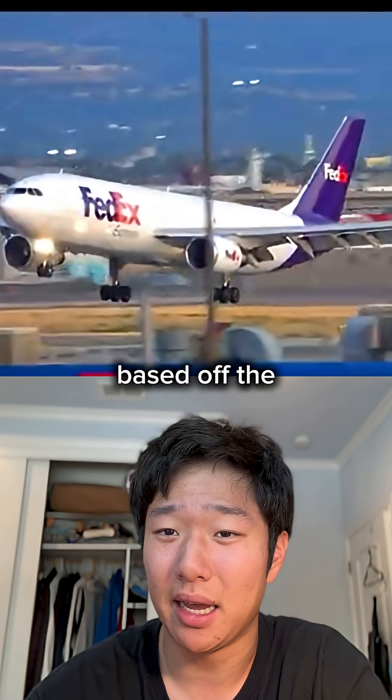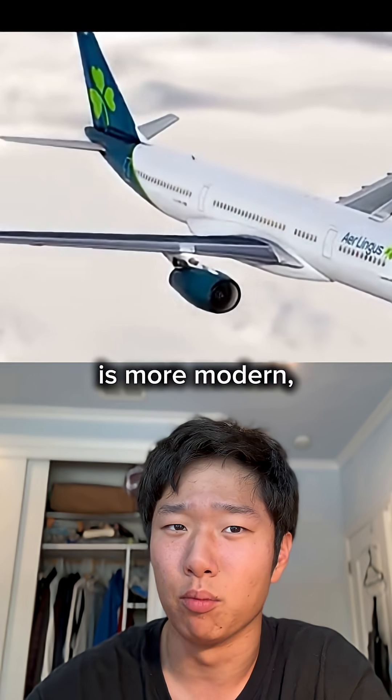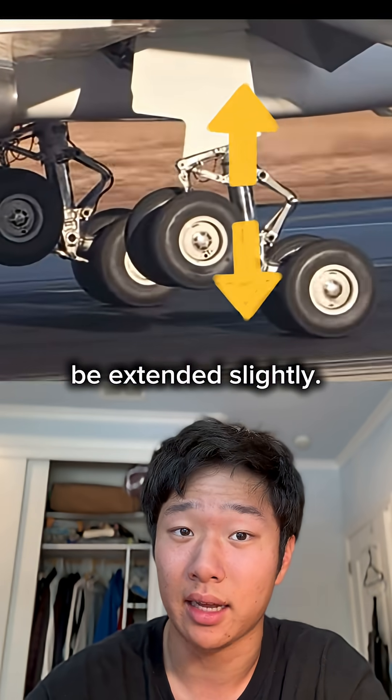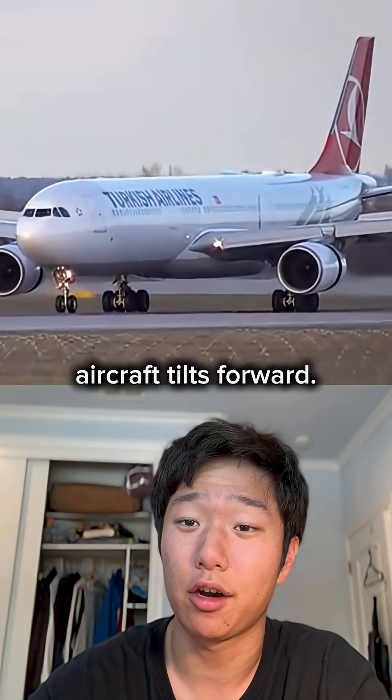You see, the Airbus A330 is based off the Airbus A300 airframe. However, the A330 is more modern, it's longer, and has larger engines, which means the main gear struts had to be extended slightly. The nose gear on the A330 and A300 is the same, which is why the aircraft tilts forward.